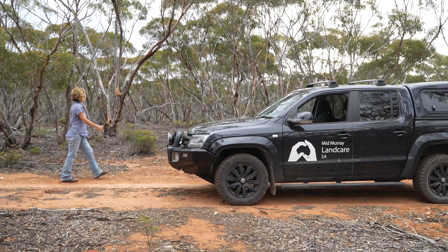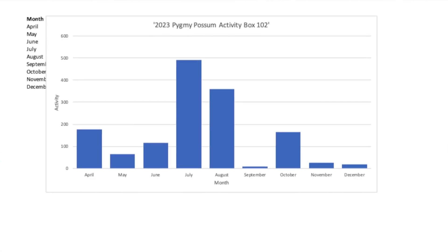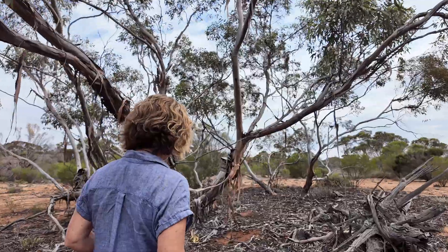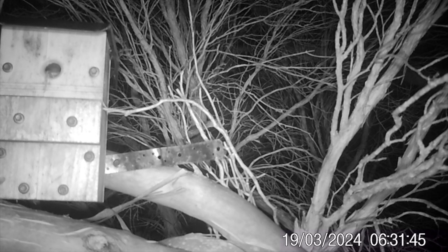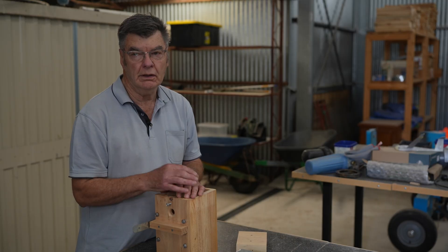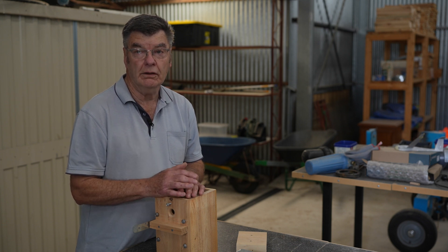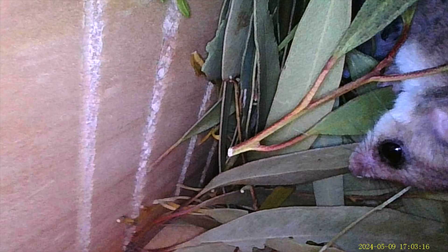We set up cameras on a couple of the boxes to get some data, and one of our volunteers, Don Lester, has been putting all that data into Excel to track box usage. We found they've been staying and using the boxes throughout the year, with different times when they're more active. The first two hours after sunset and the last two hours before sunrise they're very active. Interestingly, in the mallee they seem to be active all year — there's been no period where they've gone into a long torpor.